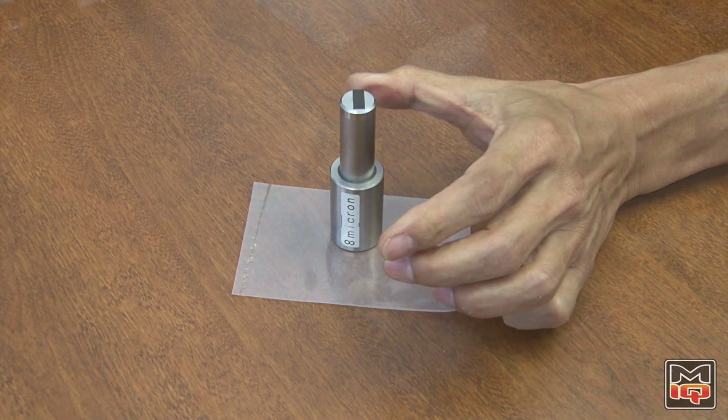So if WPC can do this with these parts, imagine what it can do for a lot of things in your engine — like bores, valvetrain parts, things like that. Anywhere where you need more durability and less friction. It's awesome.